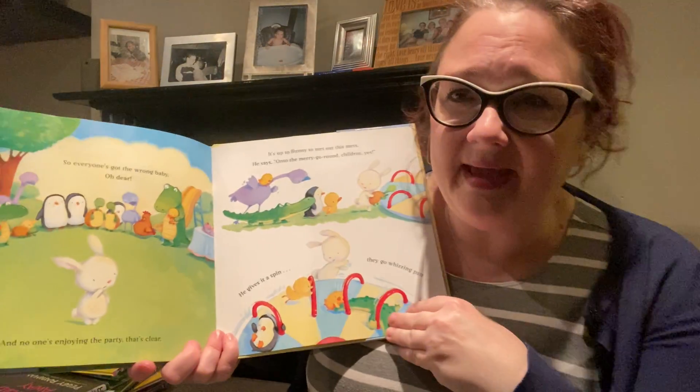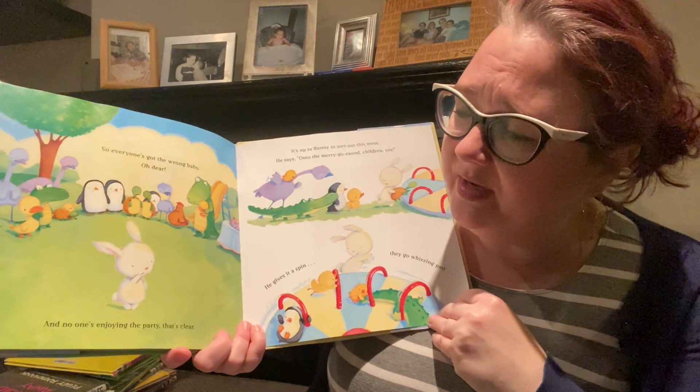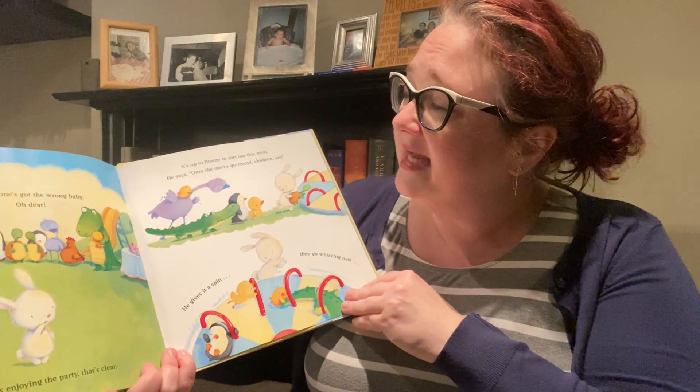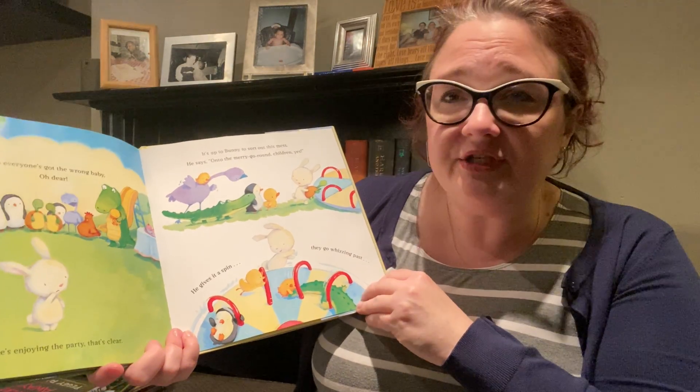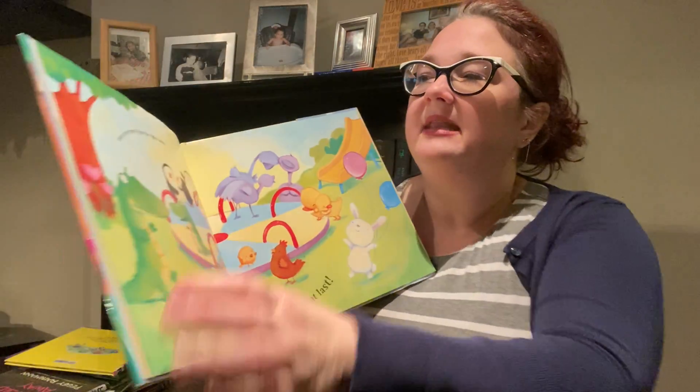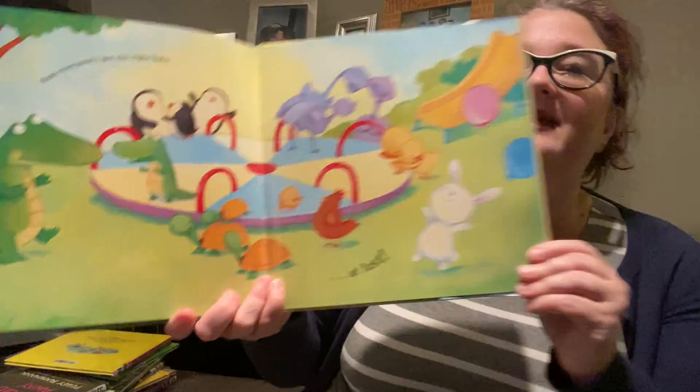So everyone's got the wrong baby — oh dear. And no one's enjoying the party, that's clear. It's up to Bunny to sort out this mess. He says, on to the merry-go-round, children — yes! He gives it a spin, they go whizzing past. Now everyone's got the right baby at last. The end. I hope you enjoyed Easter story time and I hope you have a great weekend. I hope you get lots of hugs and lots of chocolate and you have lots of fun with your Easter Bunny visit. We'll see you next time. Bye-bye!